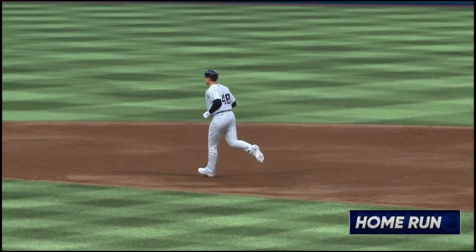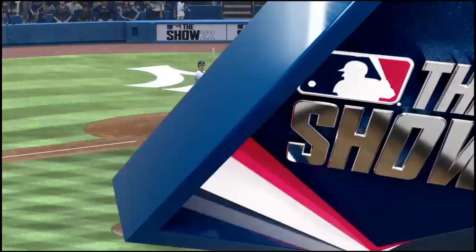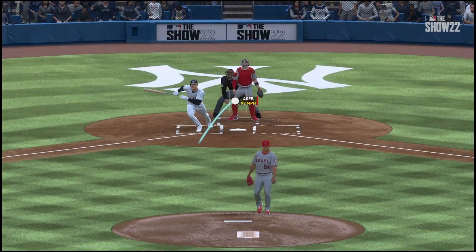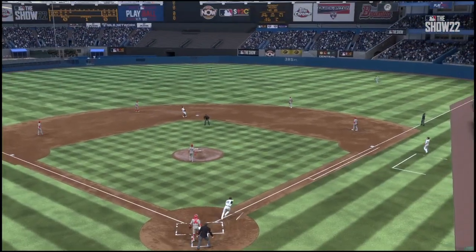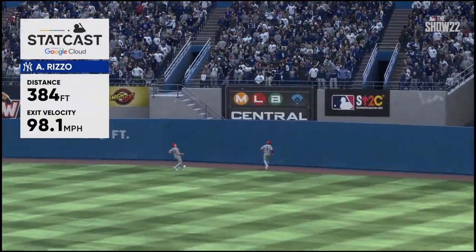That one ripped — way back there. That one is gone. His second home run of the game and they add to their lead — it's 13-0. With a low-90s fastball, you have to live on the edges and hit your spot. If you don't, you'll get hit hard.